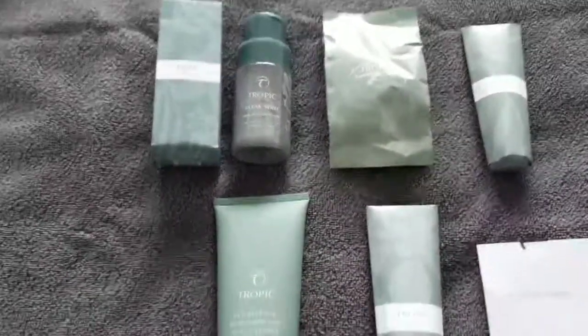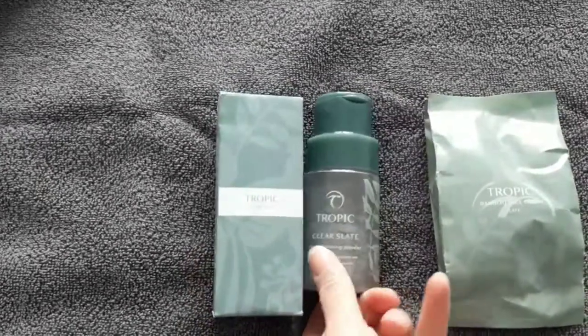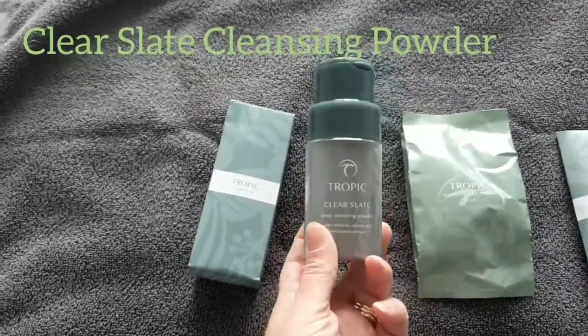We've got a few things you'll recognise and a few new additions. This is brand new — this is the Clear Slate. It's a deep cleansing powder, very similar in consistency, though not in colour, to the Clear Skies.